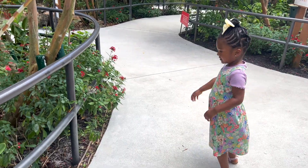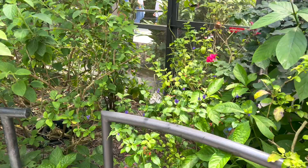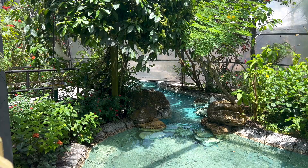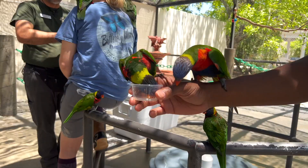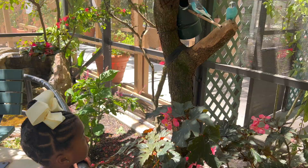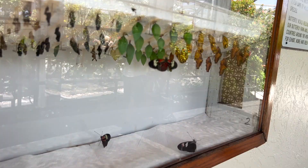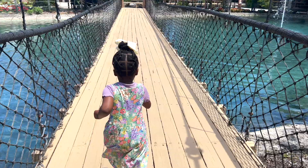Our family recently took a trip to the largest butterfly park in the world, Butterfly World in Coconut Creek, Florida. In this video, I'm going to share our personal experience at the park — from the birds to the creepy crawly bugs — so stay tuned for our experience at Butterfly World.